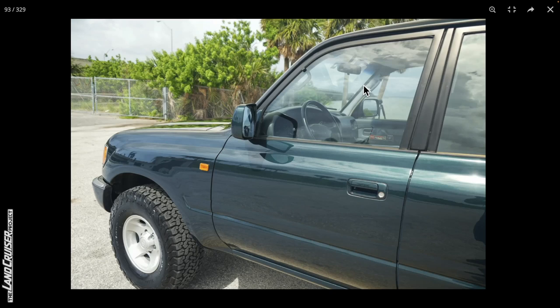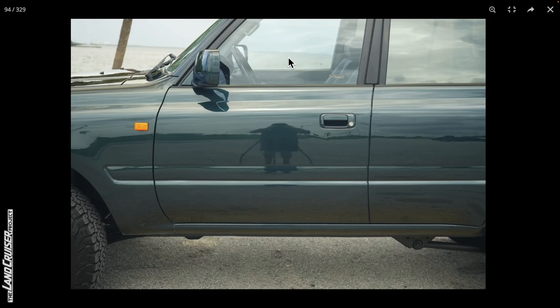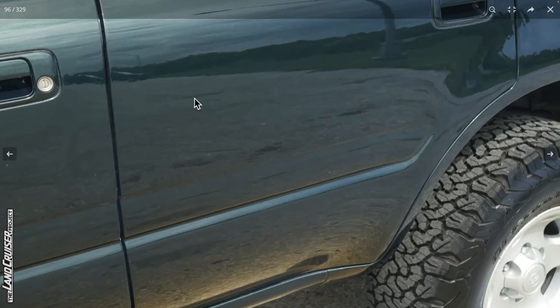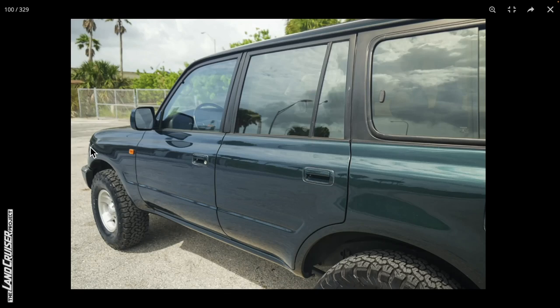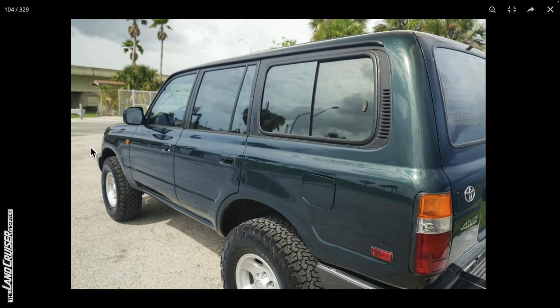Working back on the driver's side, whatever they did to fill in the fender flare holes looks all pretty good. Regarding paint quality, they didn't paint the gaskets — that's a good indicator of quality. I haven't seen any improper masking yet. Overall this looks pretty good and I'm having a hard time finding anything to complain about.